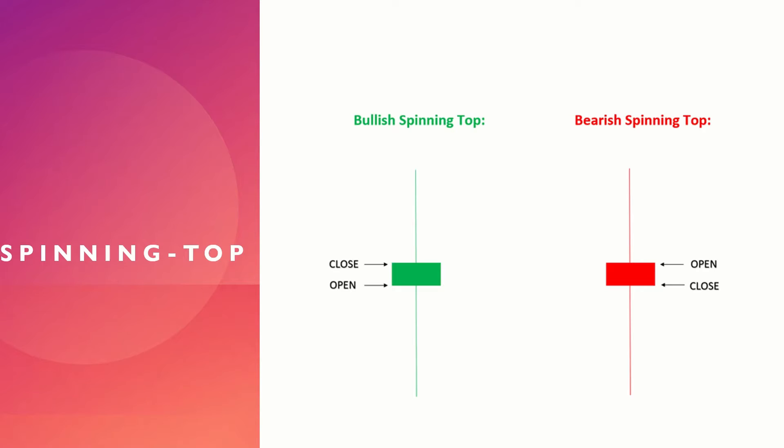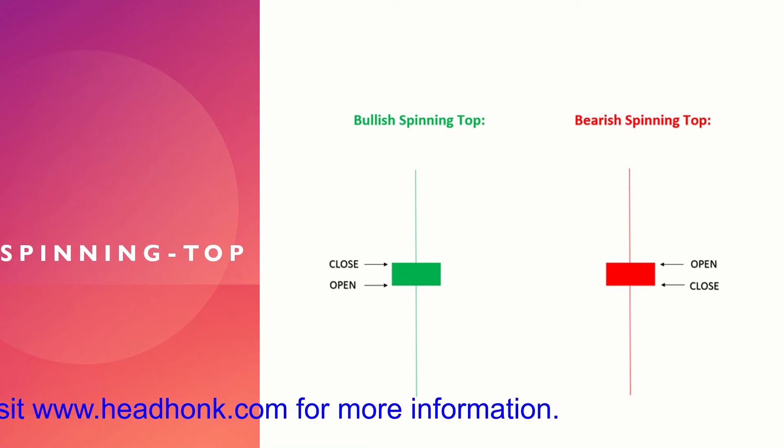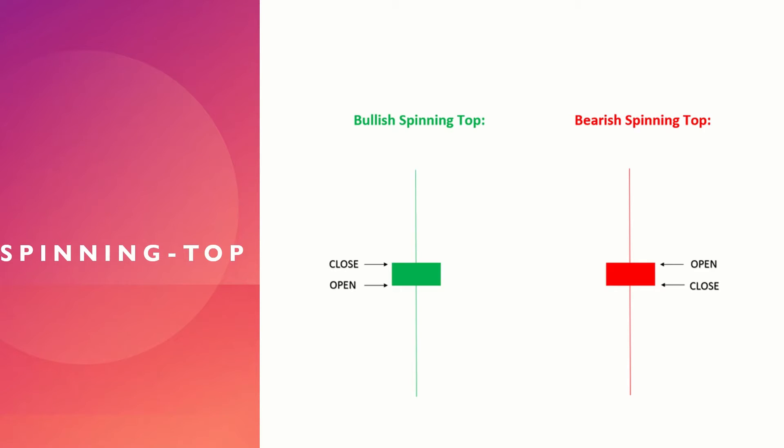Welcome back to the channel. Today we are going to take a look at spinning top candles. These are small candles with a small real body, which makes them look decent in the chart. The spinning top can be both a green candle or a red candle — green meaning bullish and red meaning bearish. In this presentation, we have both a green bullish spinning top and a red bearish spinning top.